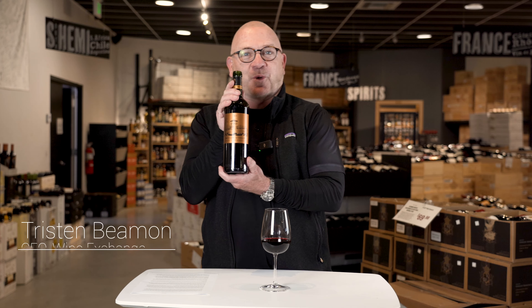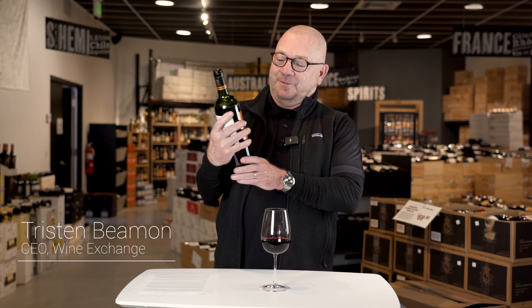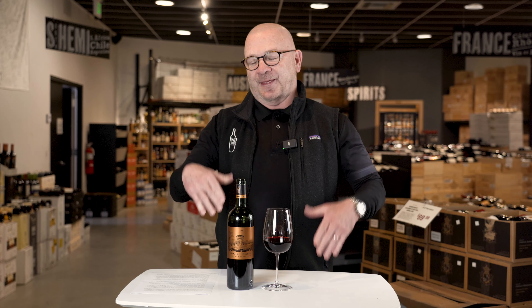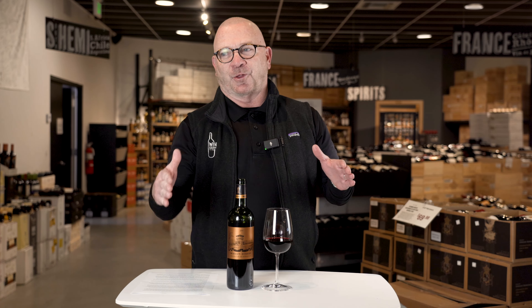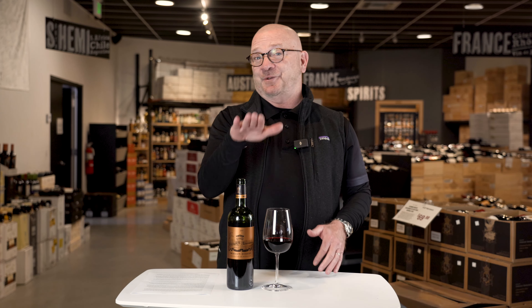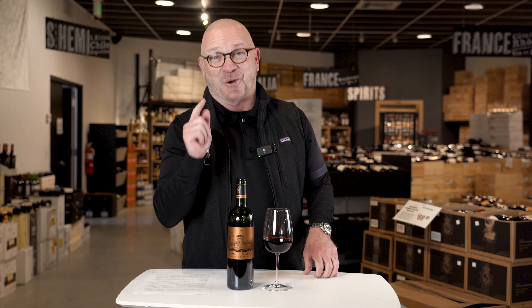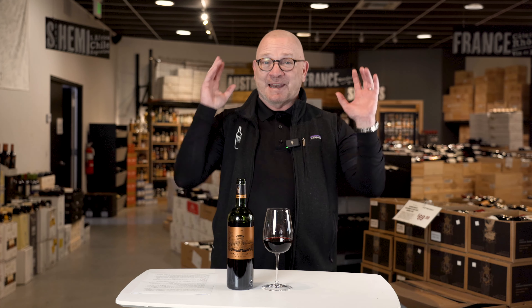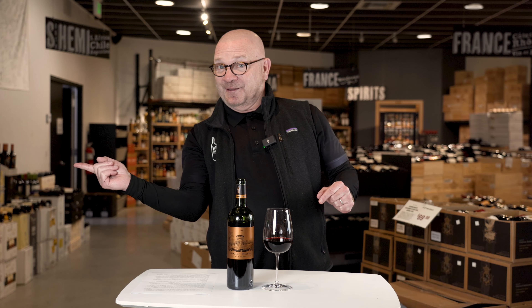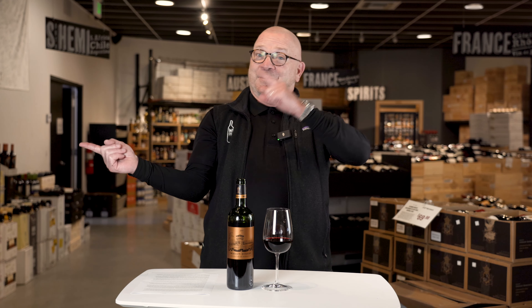Does this bottle look familiar? It's one of the most recognizable labels in Bordeaux, with its beautiful gold packaging. In the appellations of Bordeaux, you have to draw a line somewhere. And unfortunately for Chateau de San, that line is the road going to the chateau. Many times I've driven up this road, and never did I think that the grapes on this side didn't go into the wine made from the grapes on the other side of the road.